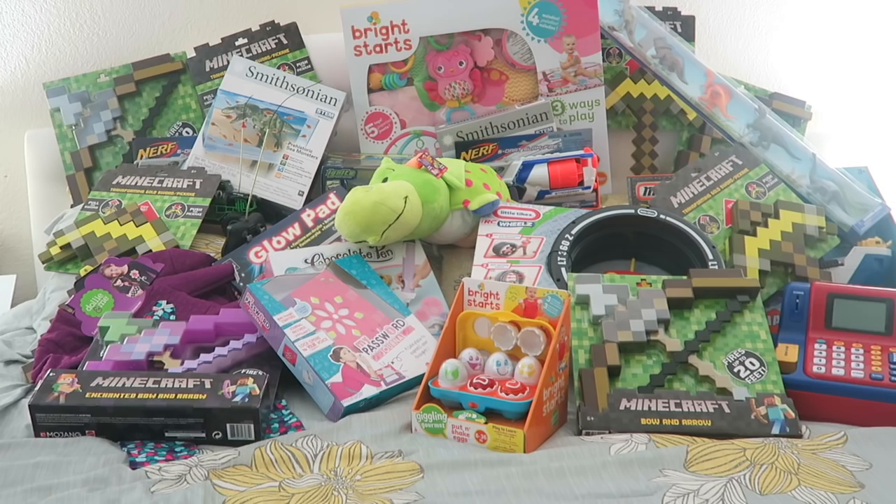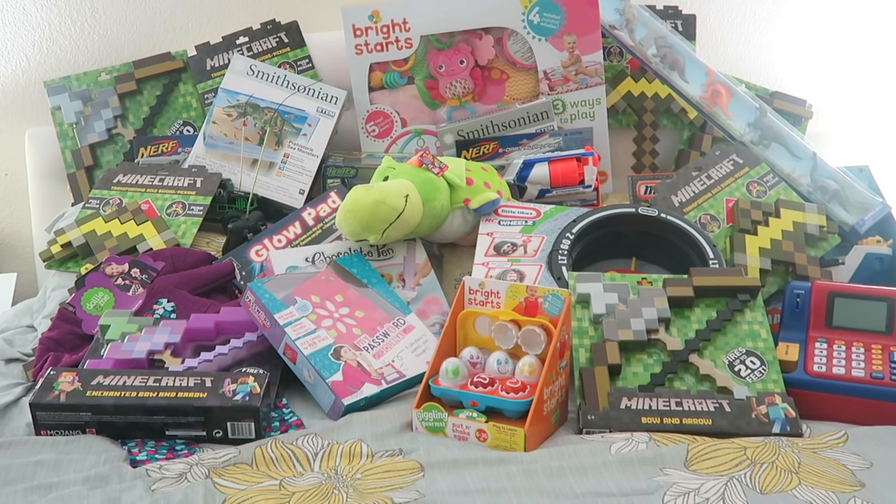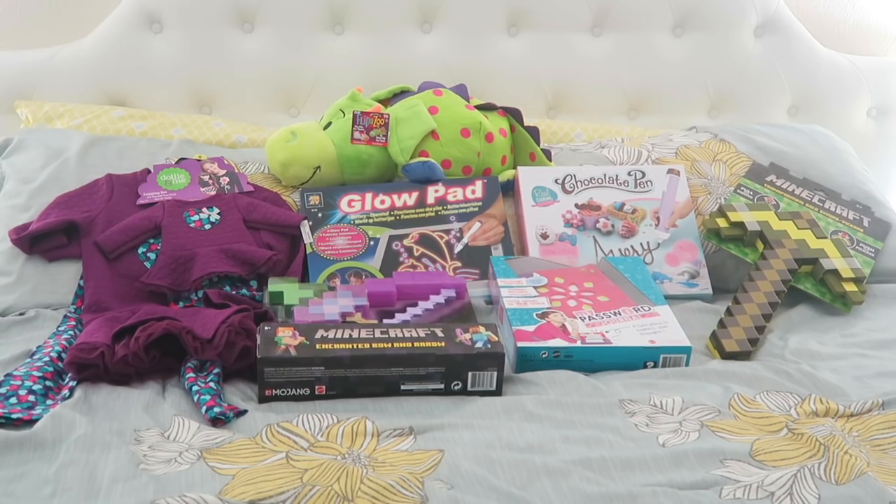Hi guys, welcome to our annual 'What I Got My Kids for Christmas' video. Every single year I show you guys what I decided to get my kids. I already sent Tommy and Caden's presents down with them so they have them to open on Christmas morning, so this is just what we got five of the kids for Christmas. I already did a stocking stuffers video, so if you're curious about what we put in the kids' stockings, I'll have a link down below or you can click right here.